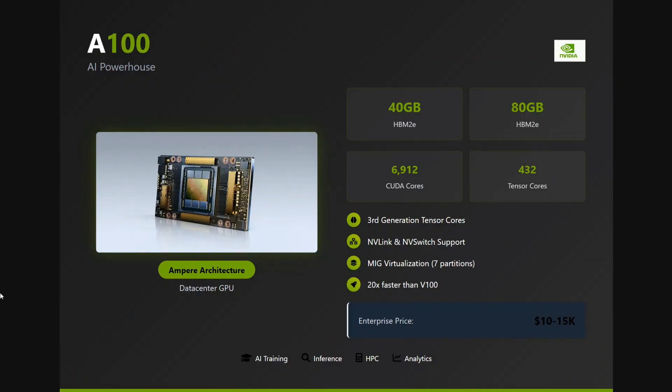The next one is the A100 data center GPU — one of the best and most reliable enterprise-level GPUs. However, it's not affordable for individuals: the price is about $10,000 to $15,000, which is roughly 8 to 10 lakhs. If you want to try it out, you can do so on cloud platforms. The variants available are 40 GB and 80 GB.